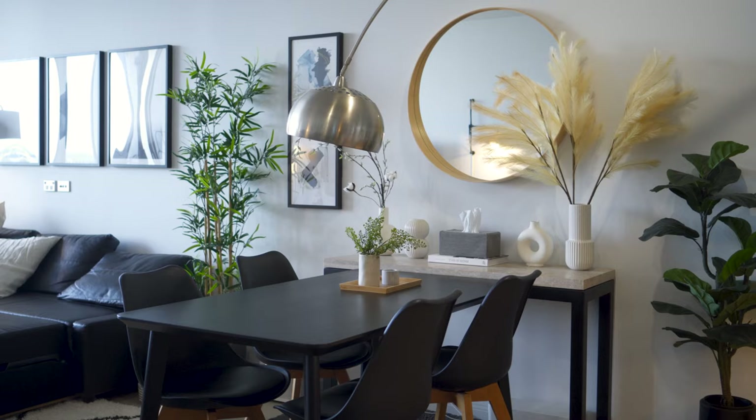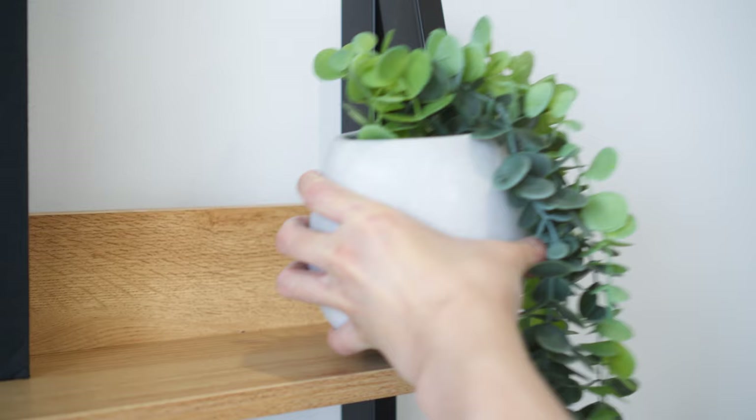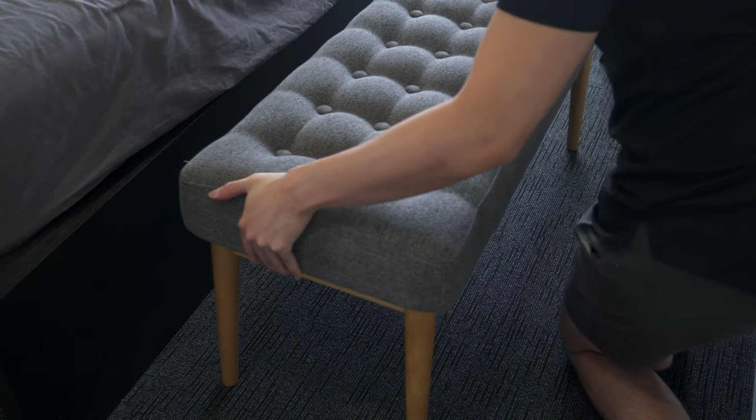Over the past few months I've been slowly updating the apartment and most recently my workspace. In this video I'm going to give you a tour of the bedroom and the process of reorganizing the space.